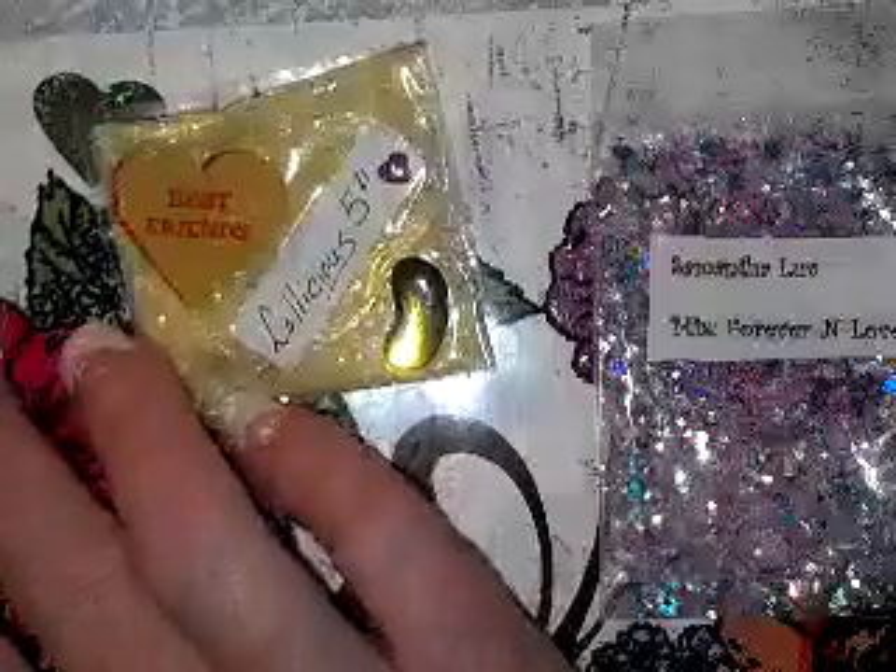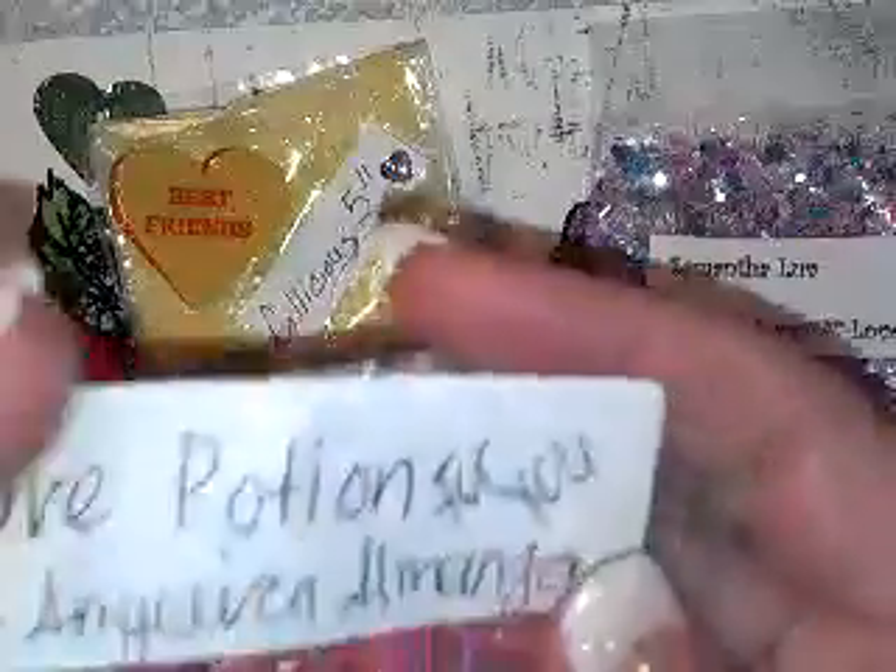The next mix is by Angelica Almanza and it's called 'Love Potion' — such a pretty pink. I love pink anyways. It's got either a chalk or sand base — I think it's more of a chalk — and it's got pink tinsel.